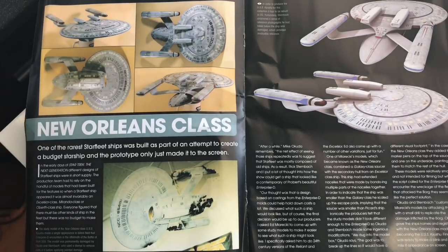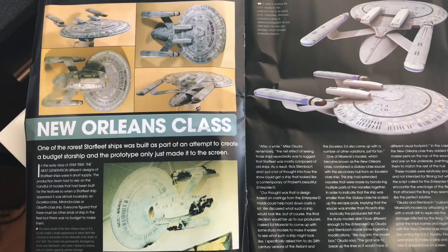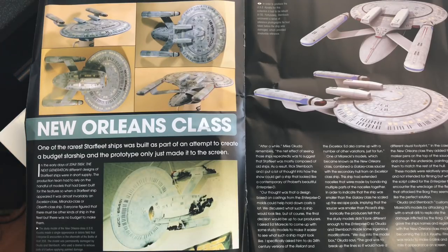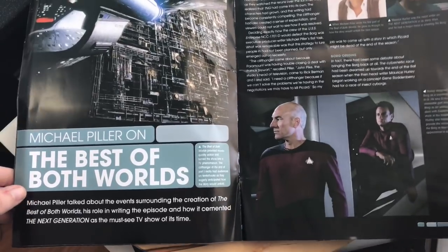The New Orleans class was one of the rarest Starfleet ships, built as part of an attempt to create a budget starship, and the prototype only just made it to screen. The study model of the USS Kyushu made a single appearance in the debris field that the Enterprise-D encountered in the aftermath of the Battle of Wolf 359. The model was permanently damaged by Okuda and Sternbach, who used a Dremel to remove parts before applying paint damage — so it was designed to be destroyed. What a shame.